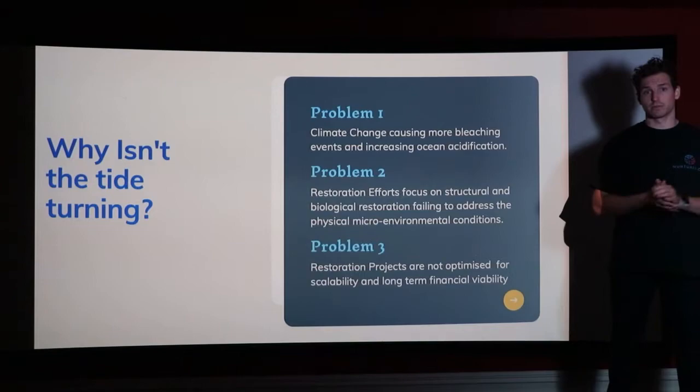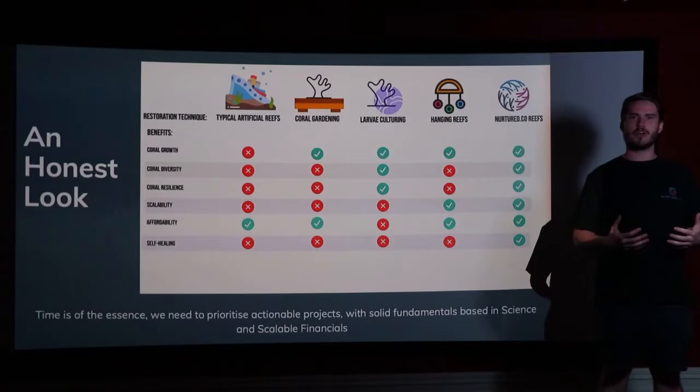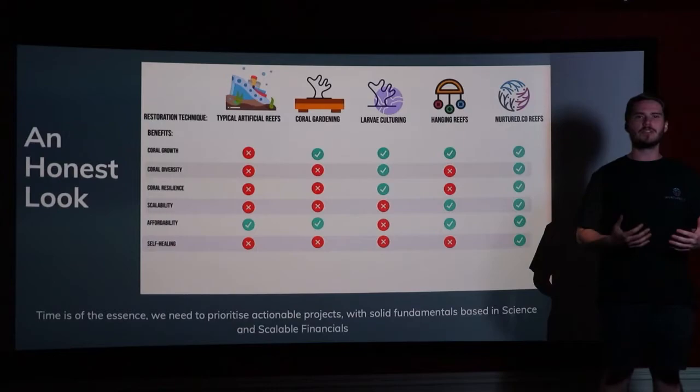Current reef restoration efforts focus primarily on structural restoration, increasing the fish life, and biological restoration such as coral fragging to increase coral populations in the area. What they fail to address is changing the physical environment, and this is where Nurtured Co derives its true competitive advantage.